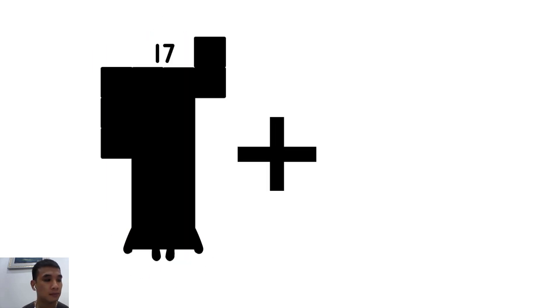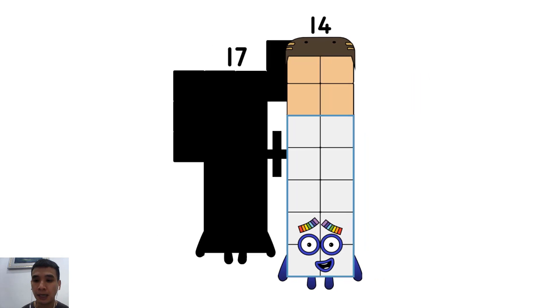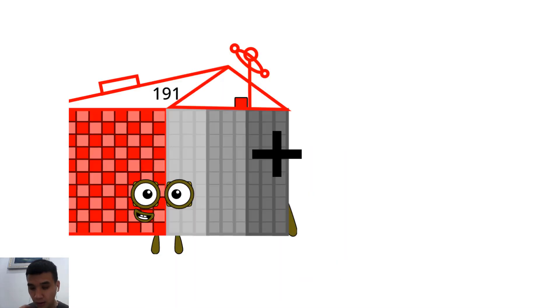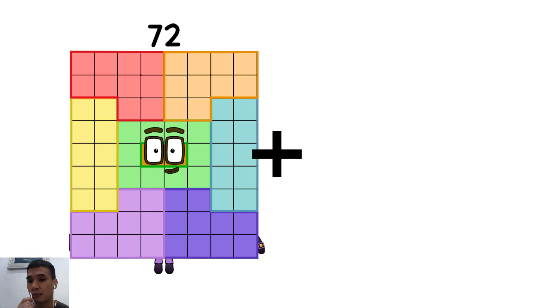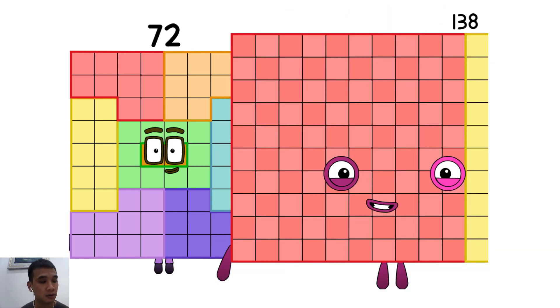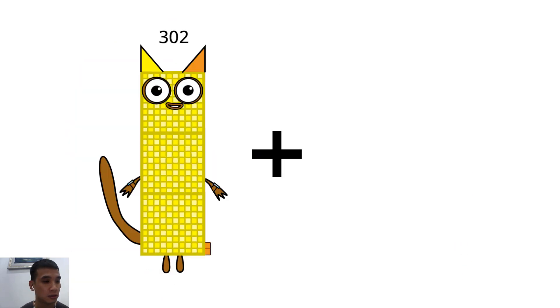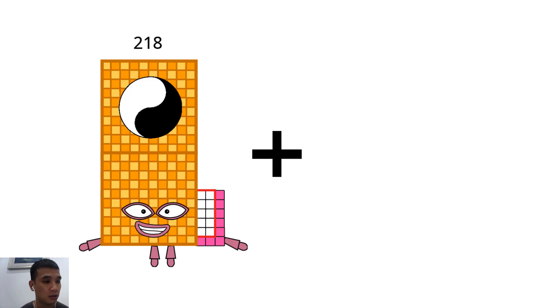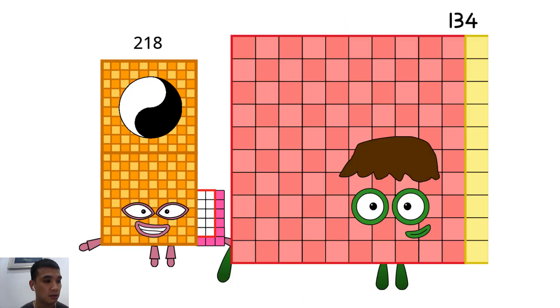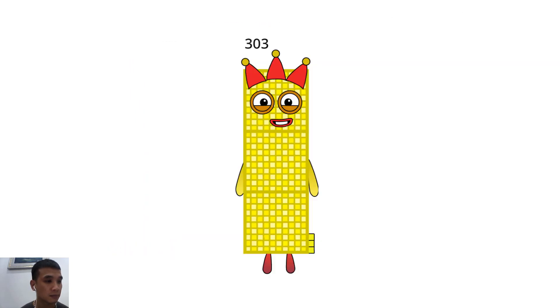Seventeen plus fourteen equals thirty-one. Seventy-two plus one hundred thirty-eight equals two hundred ten. Two hundred eight plus two hundred eighteen plus eighty-five equals three hundred three.